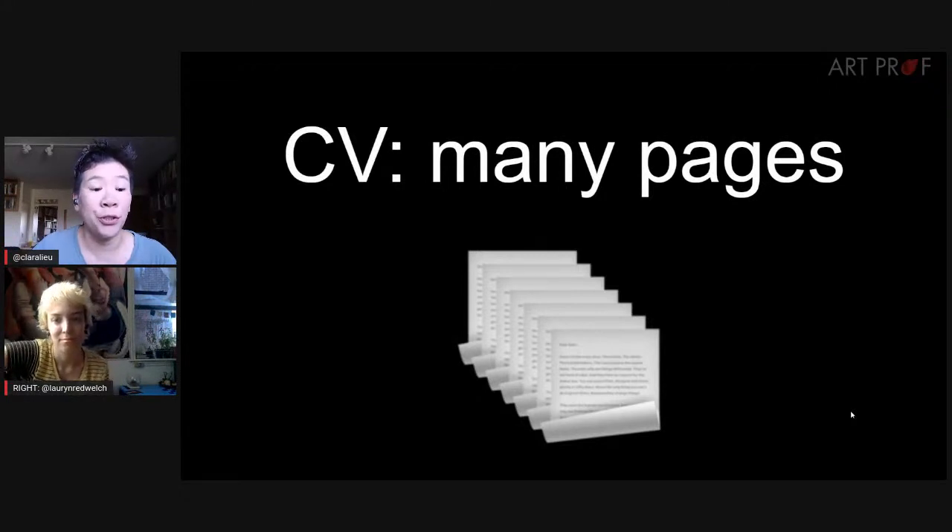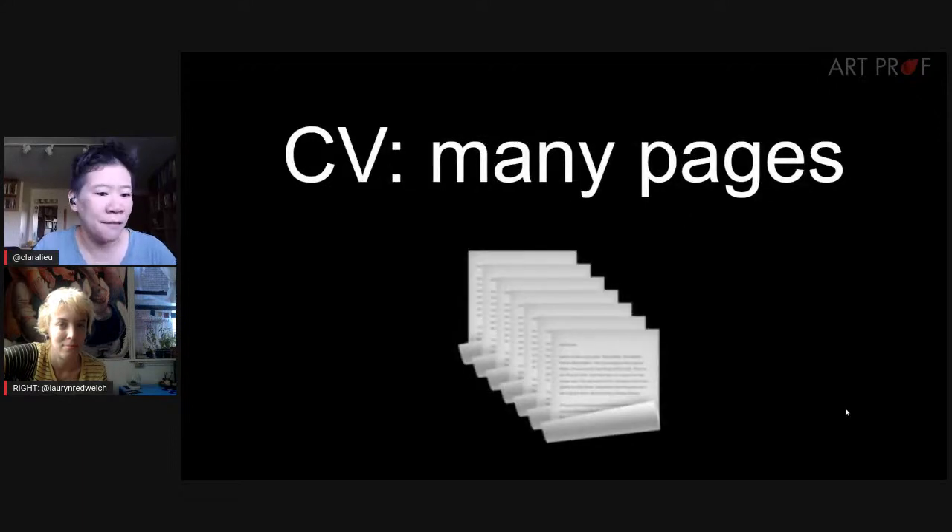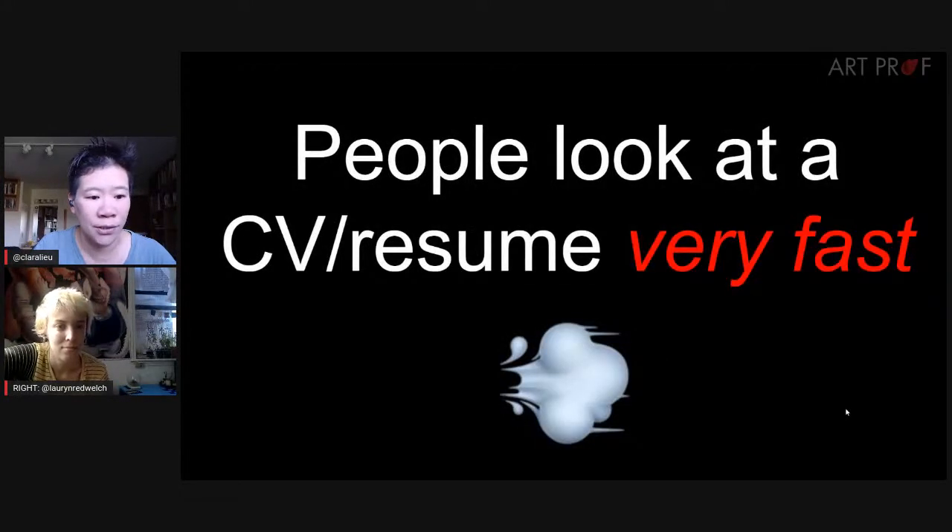Lauren added that it took her a long time to be okay with a resume being a single page. A CV is just a collection of everything you've done in the professional world. Where you use them is also different — a resume for a nine-to-five office job, a CV for a gallery hosting your solo exhibition. Context matters.